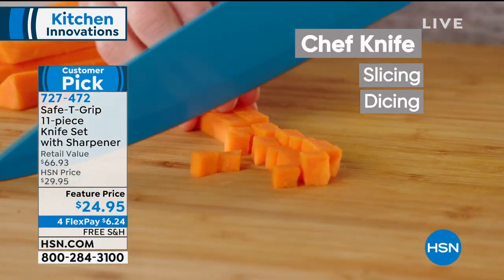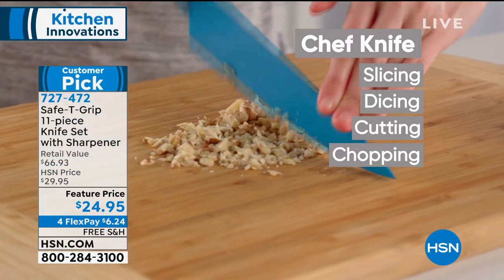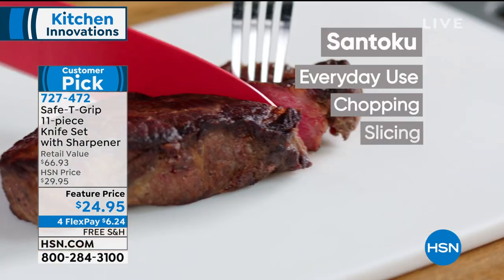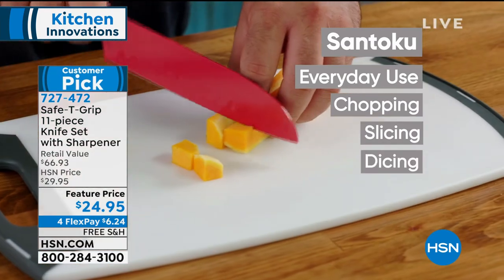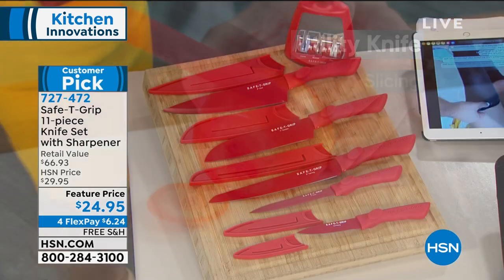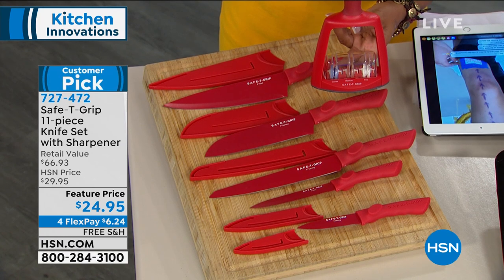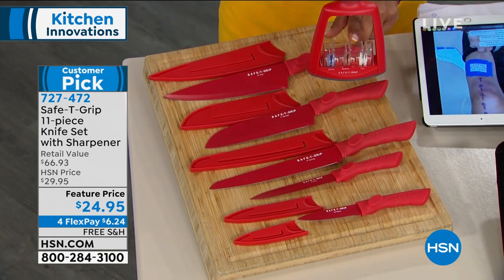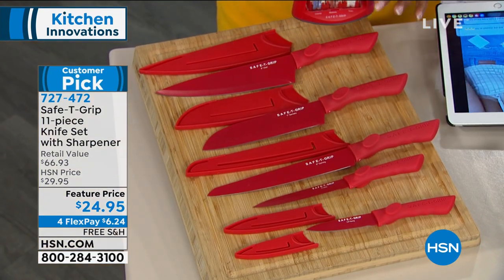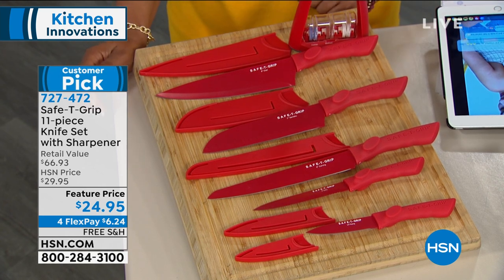You're going to get an 11-piece set which will include five knives: your 3.6-inch paring knife, your five-inch utility knife, your eight-inch carving knife, your seven-inch santoku, and your eight-inch chef's knife. We give you the cover, and then also for the first time give you a knife sharpener to go along with it. So that's going to be coming up at $24.95, and that's a customer pick already.